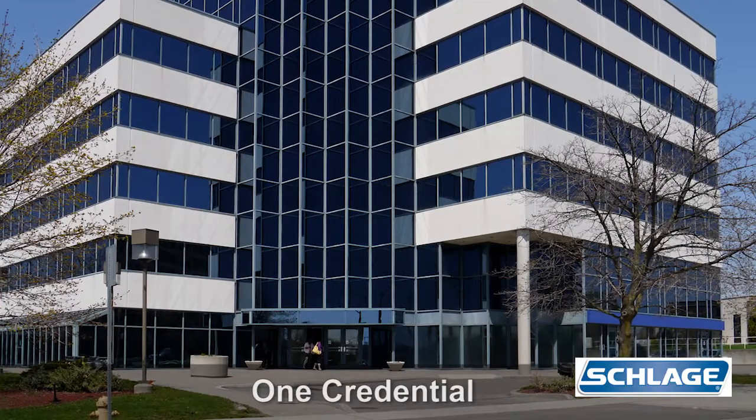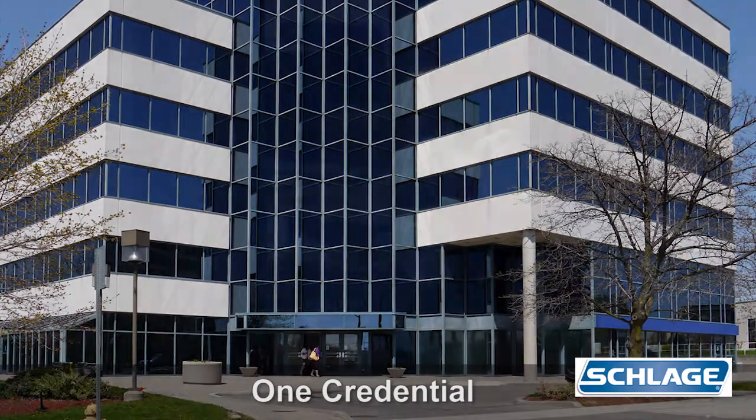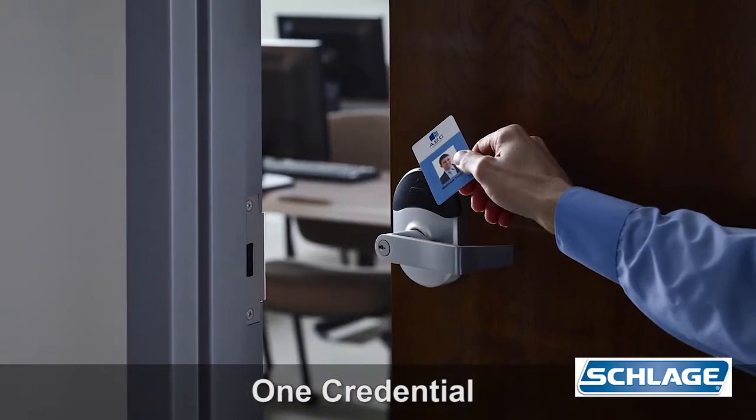For starters, how cool and convenient is it to have one credential that opens the front door of your building and your inside office door? I'll bet Han Solo himself doesn't have something that efficient.